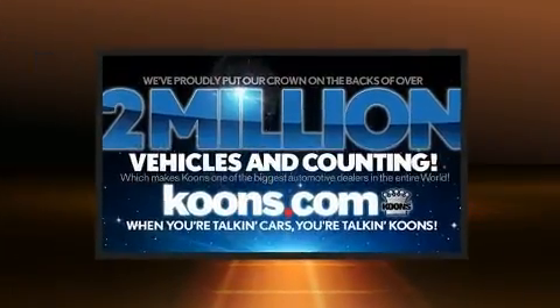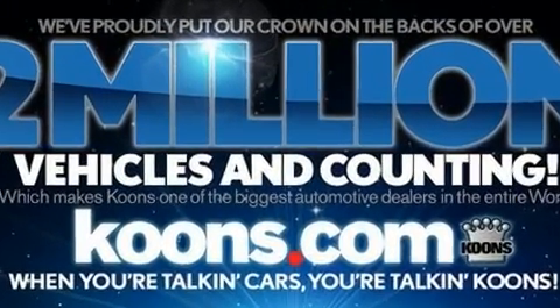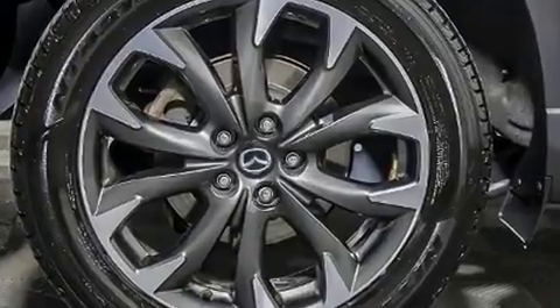Mazda ensures the safety and security of its passengers with equipment such as traction control, a panic alarm, and four-wheel disc brakes with ABS.